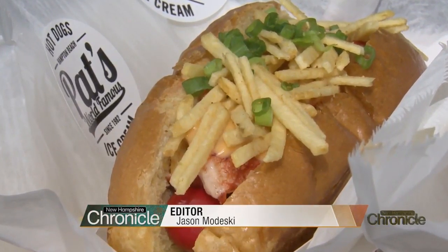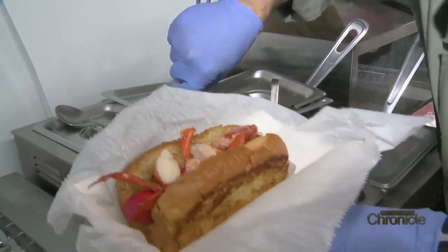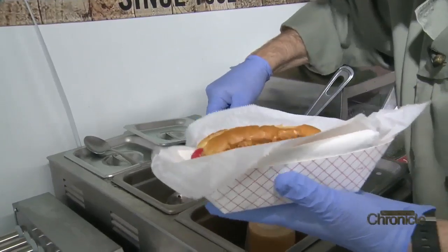It's part lobster roll, part hot dog. We wanted to incorporate the lobster for the ocean and where we're located, and we felt as if buttered lobster was the thing to do on top of this. Move over mustard and relish — at Pat's World Famous Hot Dogs on Hampton Beach, there are toppings, and then there are toppings.